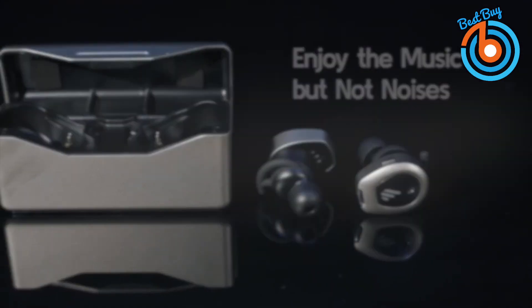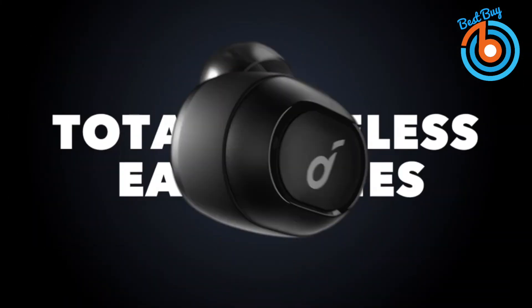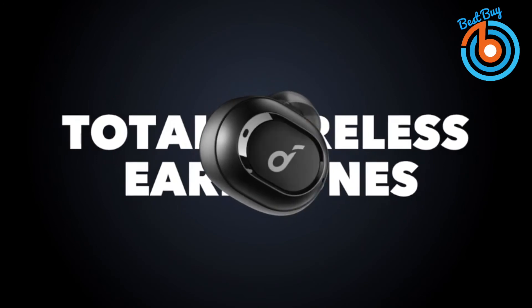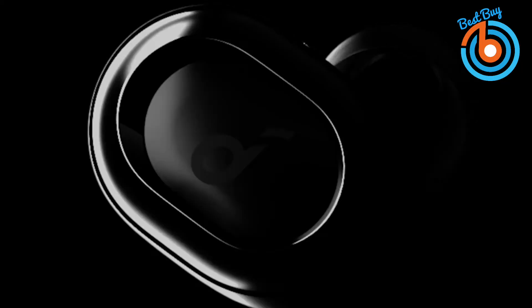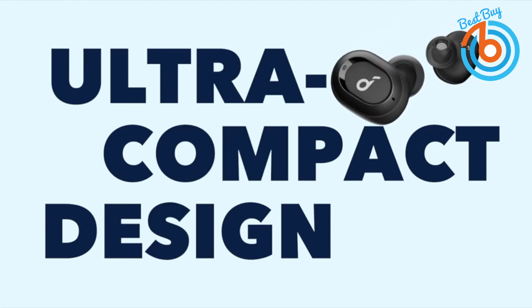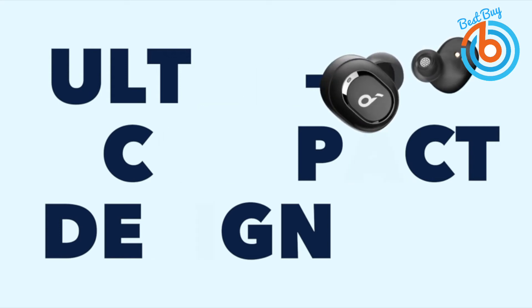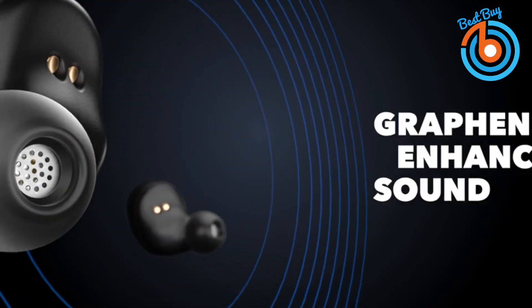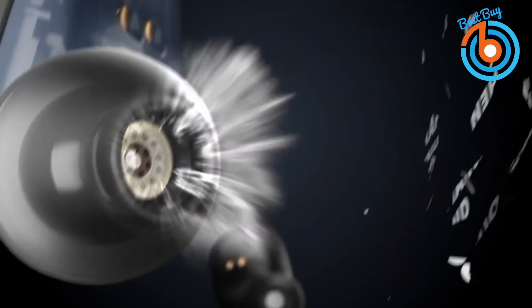These are the upgraded Anker Soundcore Liberty Neo True Wireless Earbuds, part of the Liberty series. As graphene's earliest pioneers, the driver for Liberty Neo wireless earbuds takes full advantage of the material's remarkable properties — 100 times harder than steel and 35 percent lighter than traditional driver diaphragms. It oscillates with extreme precision to give your music a wider soundstage with exceptional accuracy and crystal clear clarity across the entire frequency range.